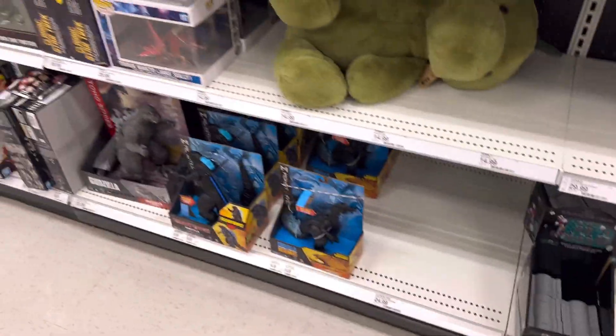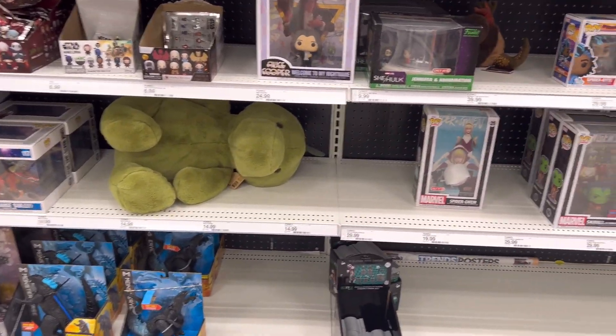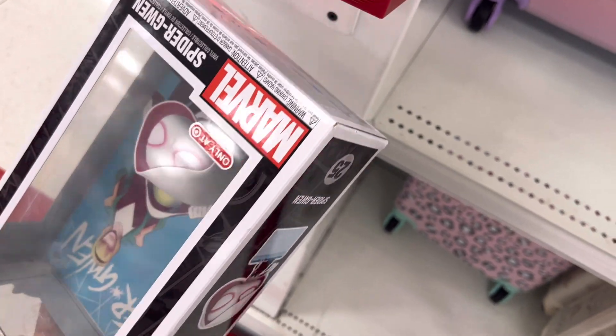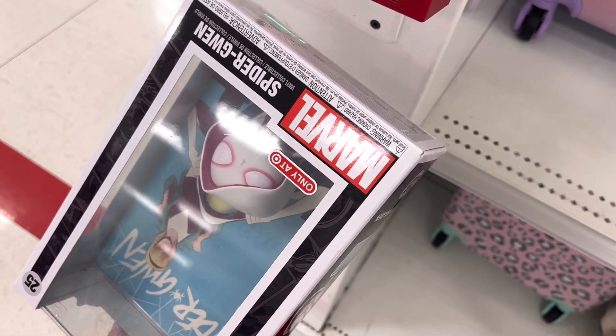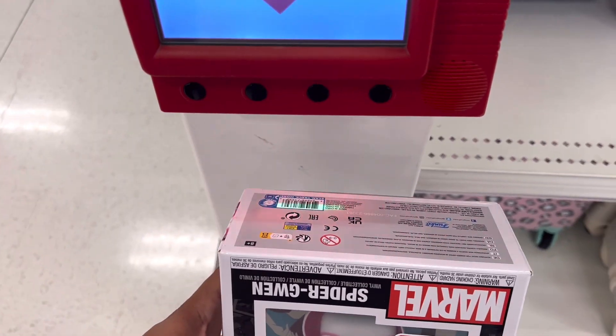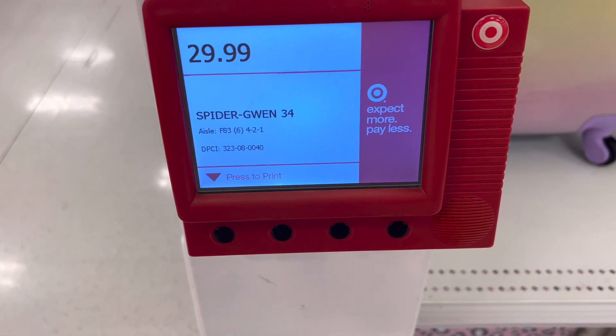Damn, 30 bucks? Bro, they should do 20. Let me go check a scanner. Alright, I just want to scan.